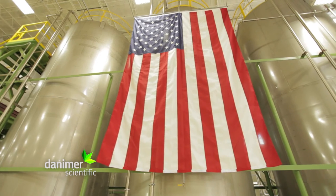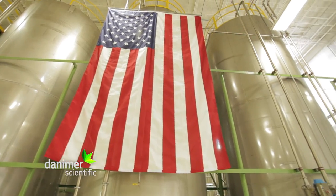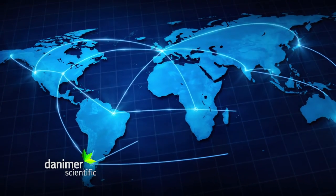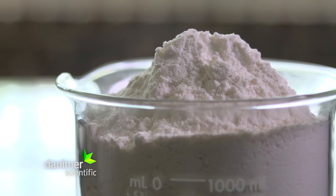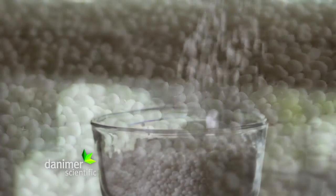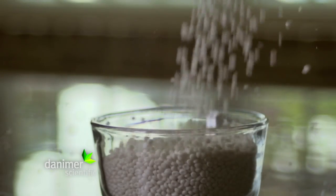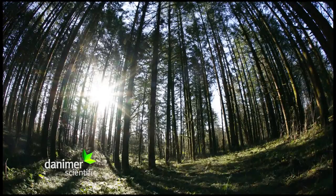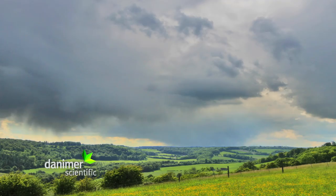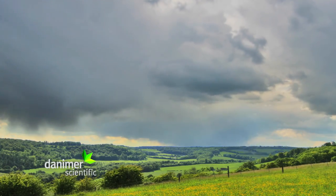Danimer Scientific is ramping up to a global production of a unique spectrum of groundbreaking biopolymers. The product line is built upon Nodax, their patented brand of polyhydroxyalkanoate or PHA with medium chain-link branches. A global leader in the biochemical industry, Danimer Scientific leads by example.